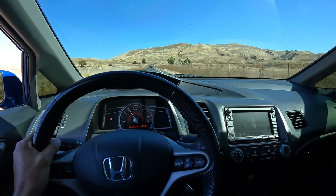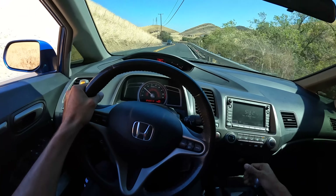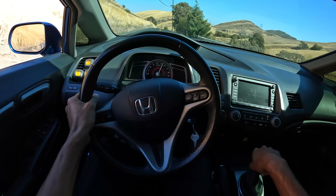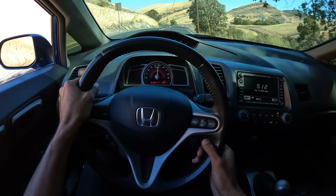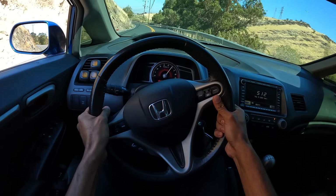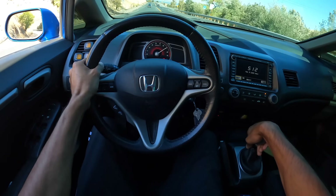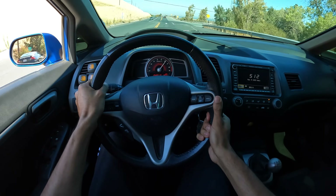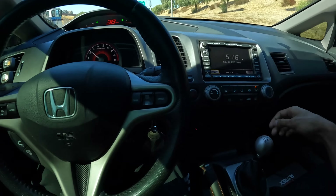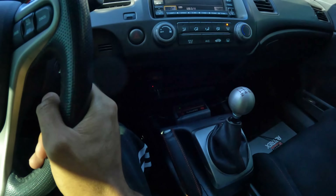Damn, this car feels real good and the tune is not done — I have a lot of things to address with you guys. I gotta send one more log to my tuner, so all I gotta do is hit this button right here — data log — and it's data logging.